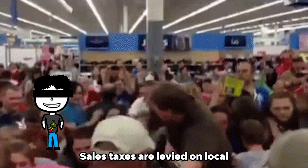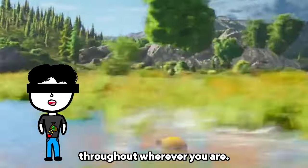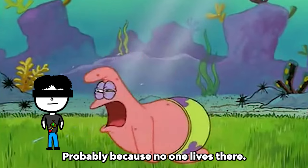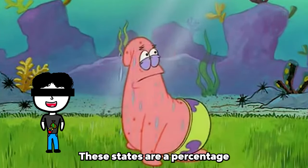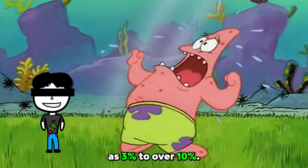Number three — sales taxes. Sales taxes are levied on local and state levels when you buy goods. These rates differ throughout wherever you are, since some states have no sales tax at all — probably because no one lives there. Alaska. These taxes are a percentage of the purchase price and can vary from as low as 3% to over 10%.